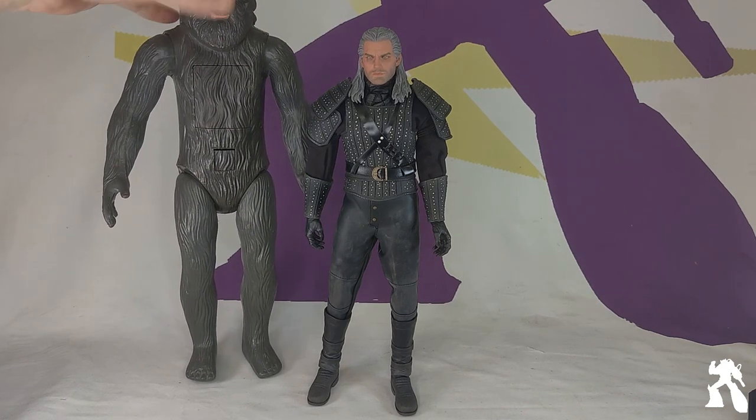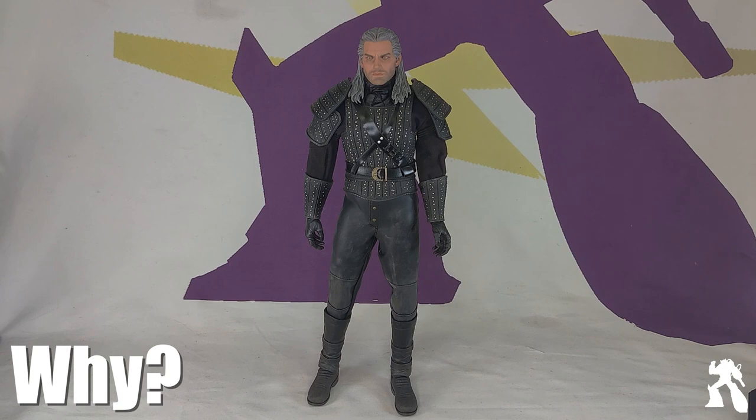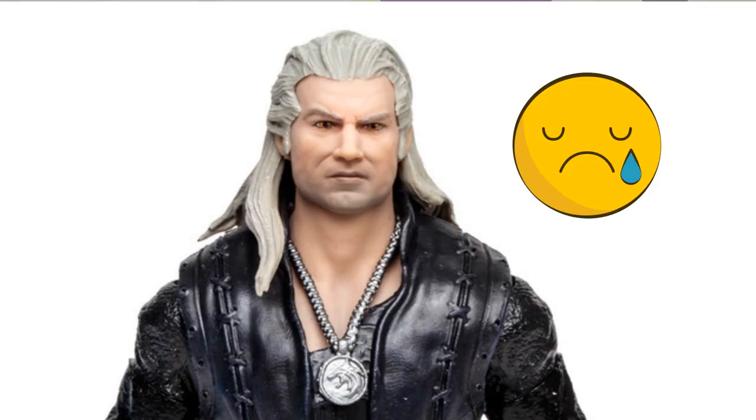Also known as Henry Cavill, 12-inch. Right off the bat, he doesn't normally buy 12-inch figures, and yet he bought three McFarlane Witcher figures and four Nendoroid Witcher figures. So now he's got a big one. It's because he's a fan of The Witcher. The McFarlane ones were disappointing — all of them. The sculpt was mostly there except for the face, which is important.